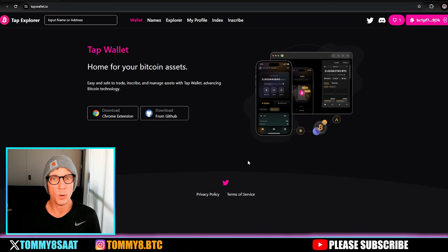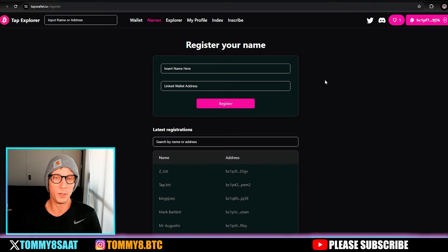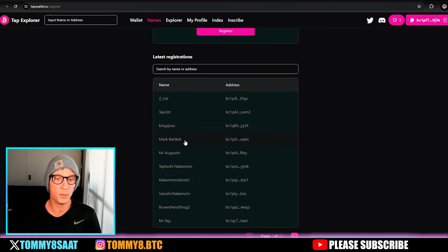Before we talk about bitmaps, I want to talk about my favorite Bitcoin wallet which is the Tap wallet. You can download it as a Chrome extension, or if you're on Apple or Android devices you can get it through Kiwi browser for Android and Chrome extension for iOS, so it's available on any device.